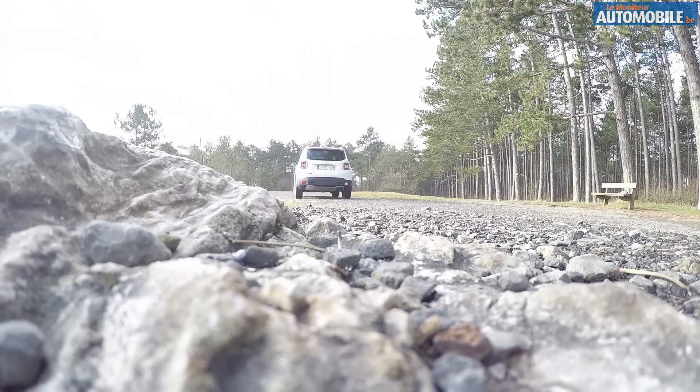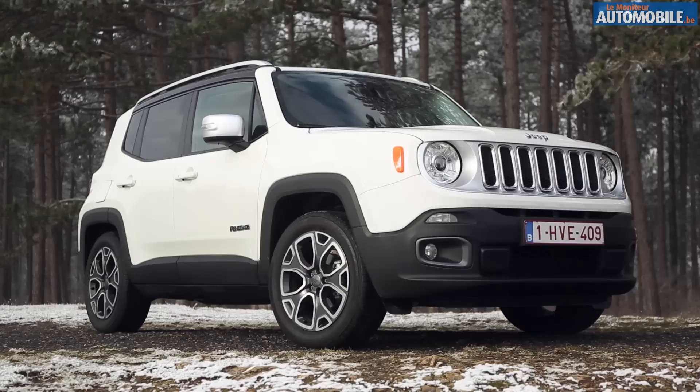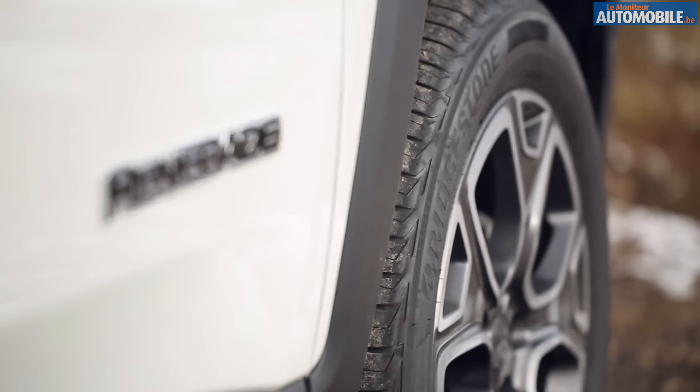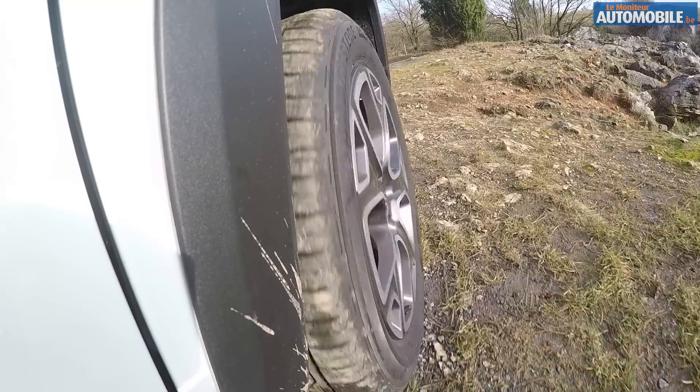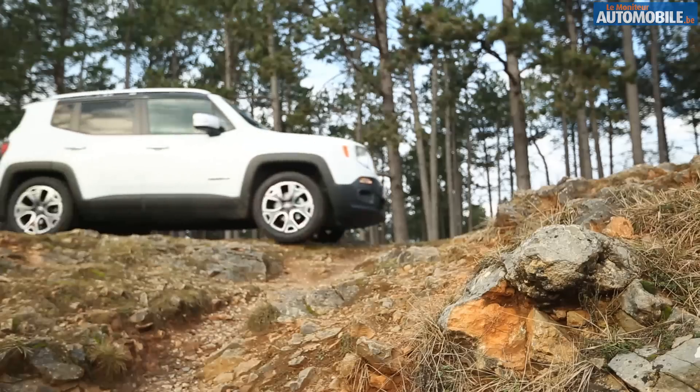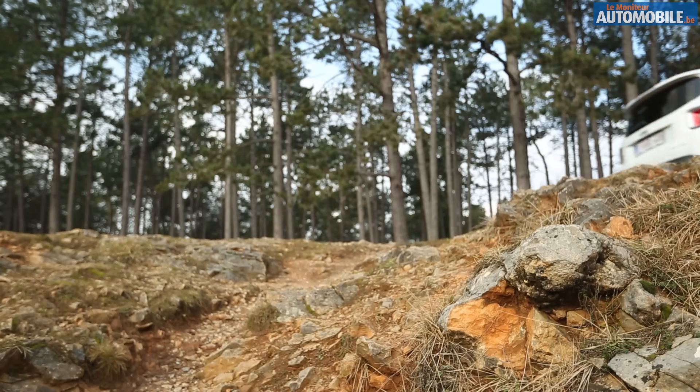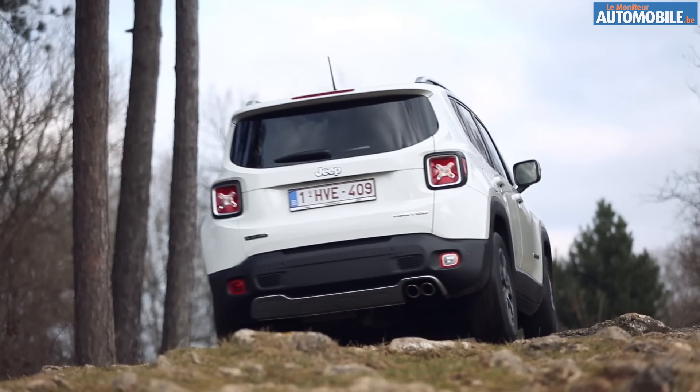Ce Jeep Renegade n'est pas un inconnu, puisqu'il partage ses dessous avec la Fiat 500X. Il est néanmoins identifiable au premier coup d'œil et assimilable à une vraie Jeep, et certainement dans sa version Trailhawk, laquelle se distingue par une garde au sol surélevée, un coupleur intégral, une boîte auto 9 rapports, et un système de sélection du terrain qui permet de calibrer toute l'électronique pour favoriser la motricité.